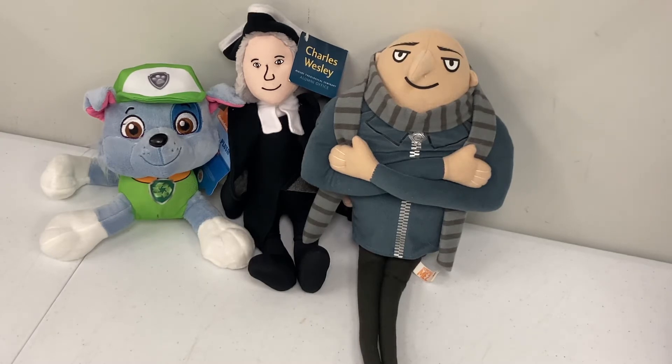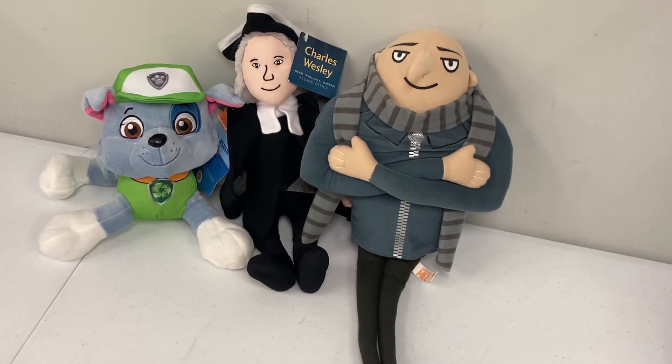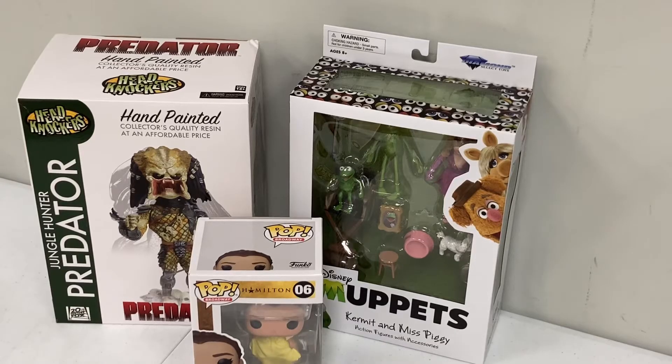Now who is Charles Wesley? I have no idea, but I will tell you — number one thrifting tip: if you are in the thrift store and you find something and you have no idea what it is, grab it, because that is going to be an item that sells. We've had him for about two weeks, paid a dollar fifty for him, and he sold for 19 bucks.